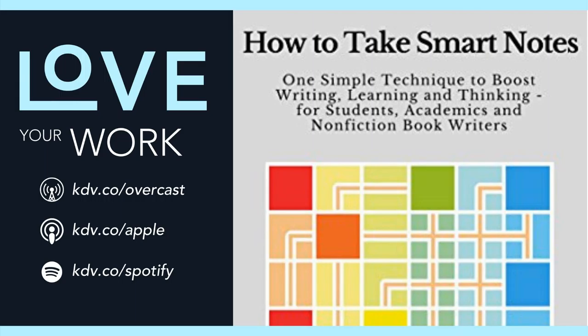This brings us to the science behind why the slipbox is effective for learning. Ahrens explains that studies show success doesn't come from willpower — instead, it comes from creating a working environment that makes willpower unnecessary. There are five ways working with a slipbox shapes your habits so you learn better.